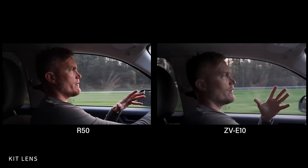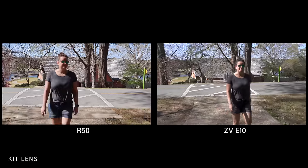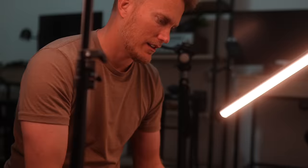We're going to deep dive into not only the specs but the image quality, which in my opinion is really the most important thing. If you're on the fence about buying a new camera like the R50 or the ZV-E10 or some other piece of camera gear, rent it from Lens Rentals like I did.